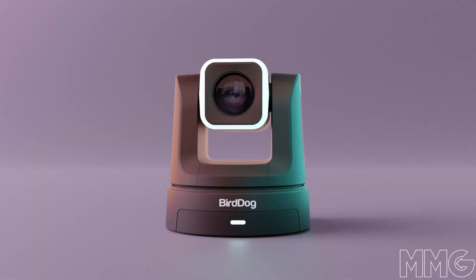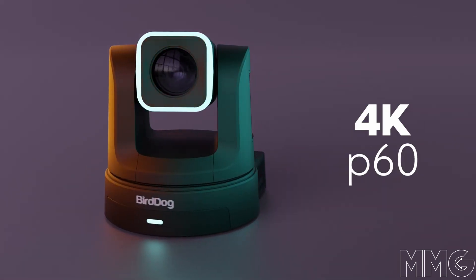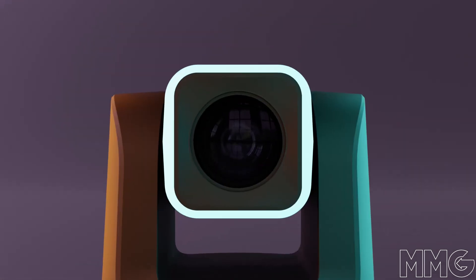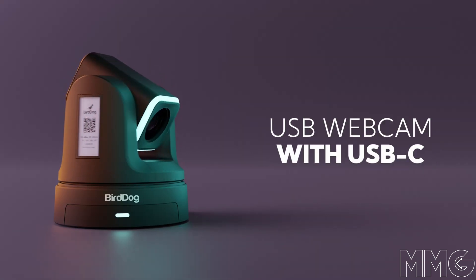Hey guys, this is Callum from MMG and today I'm going to give you a little technical overview of the BirdDog X5 Ultra. The BirdDog X5 Ultra is capable of running up to 4K 60p. It has a 20 times optical zoom, supports both HX2 and HX3. The camera can output in HDMI, USB-C, and 12G SDI.